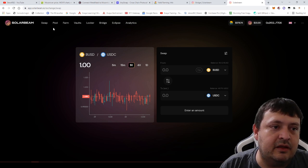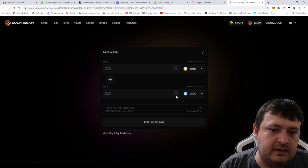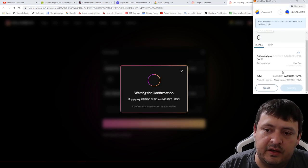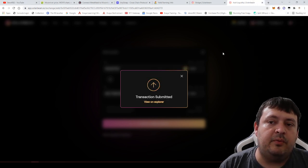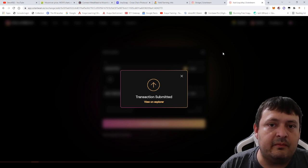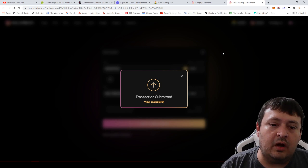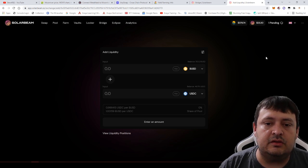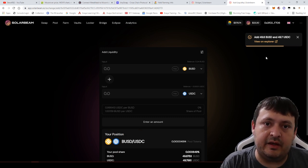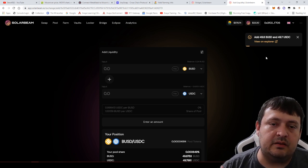Now I want to add liquidity. I go to Pools, click Add Liquidity, change the pair to BUSD/USDC, and hit Max. I confirm the supply and confirm the add. The gas fee is about 0.008 MOVR, so the 0.001 free MOVR from the AnySwap faucet really only covers one trade. Make sure you transfer enough money over and that your first trade is for the MOVR token if you want to participate in this ecosystem.